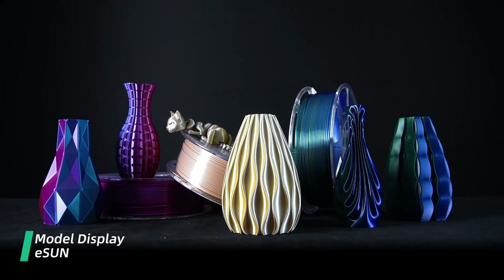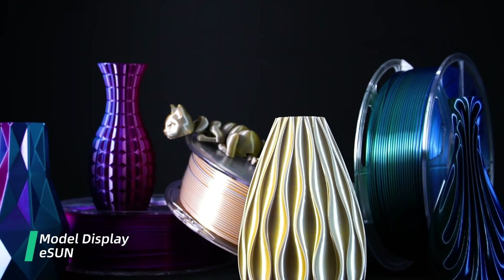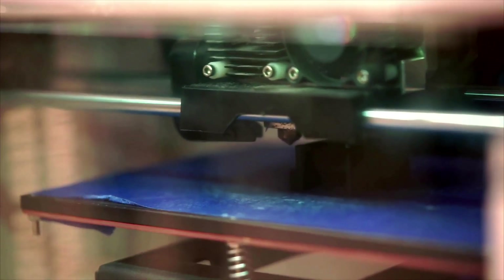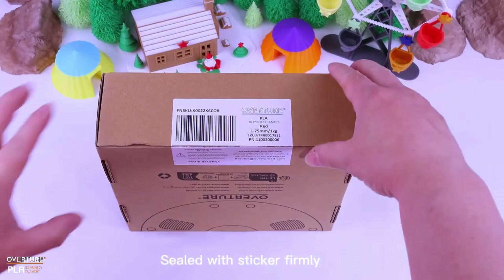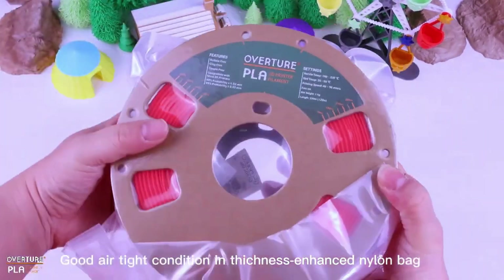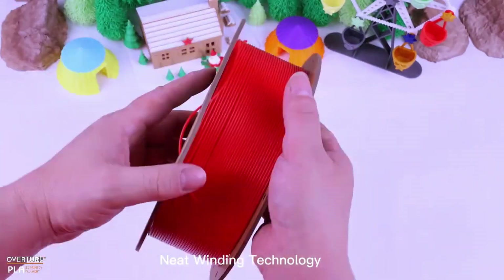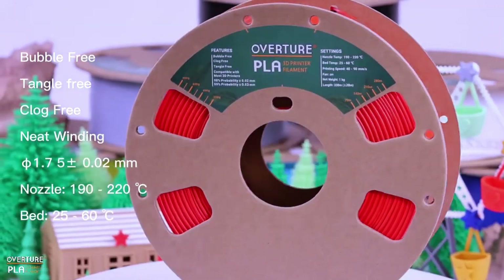I want to talk about layer height and speed adjustments. Printing at different layer heights can reveal differences between cheap and expensive filaments. Issues are more apparent at finer layer heights. While cheap filaments can sometimes achieve satisfactory results at larger layer heights, they may require slower print speeds to avoid quality issues. This trade-off might be acceptable for some users, but can be a huge drawback for those needing faster print times without sacrificing quality.